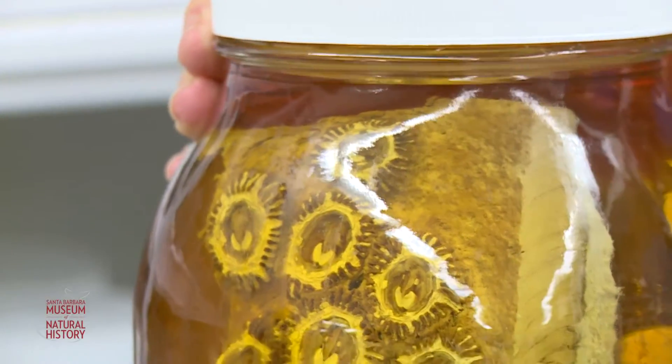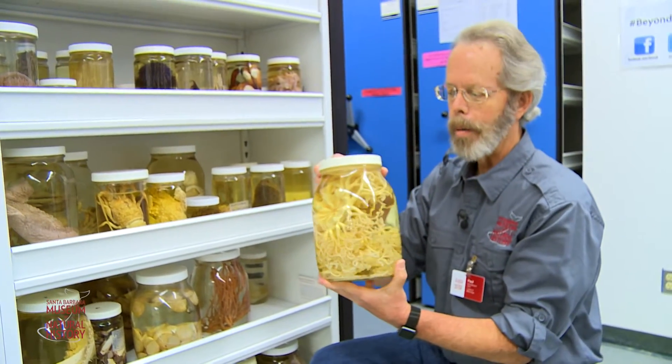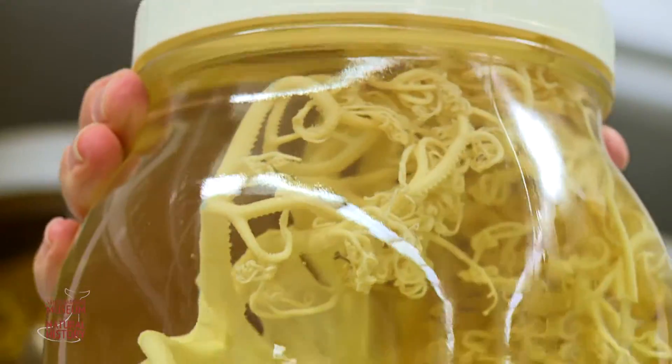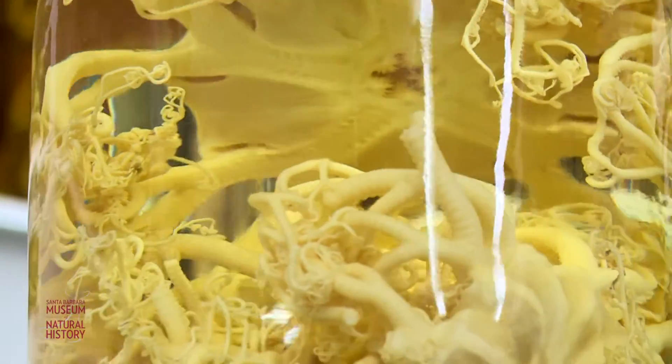Here's another one that we probably haven't seen. It lives a little further offshore but is a very common inhabitant in the Santa Barbara Channel — the basket star. A very cool animal with delicate tentacles that just grabs plankton out of the water.